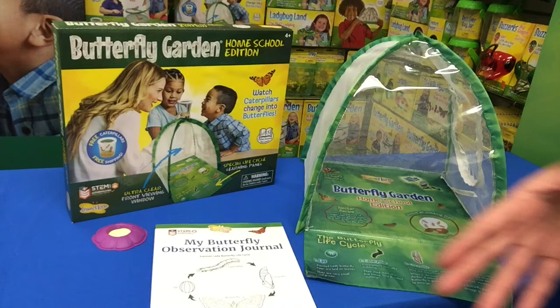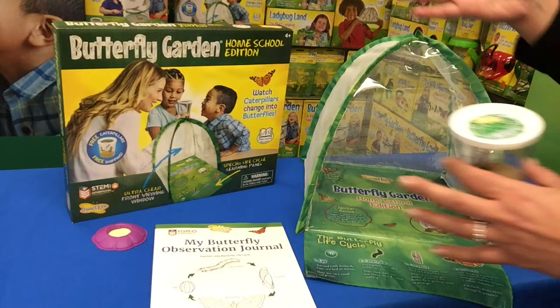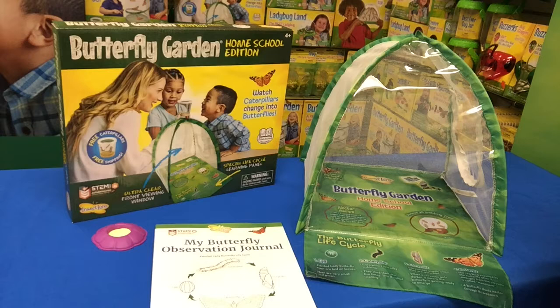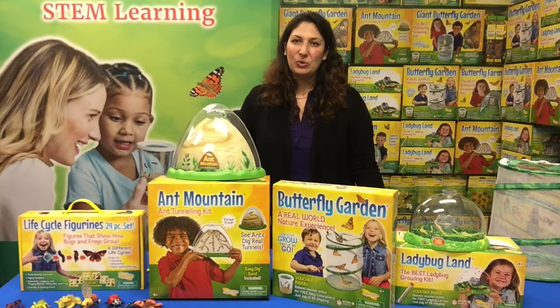All our kits come with a voucher where you can redeem for your free cup of caterpillars. It truly is a project that the whole family becomes involved with — a great activity and a reason for them to get together and share positive time together. There are so many learning opportunities that take place. It's a perfect alternative to digital devices as it encourages children to focus on nature and real-world science.